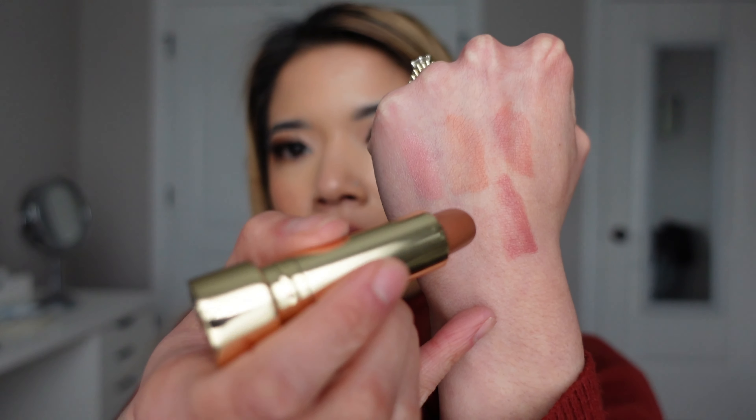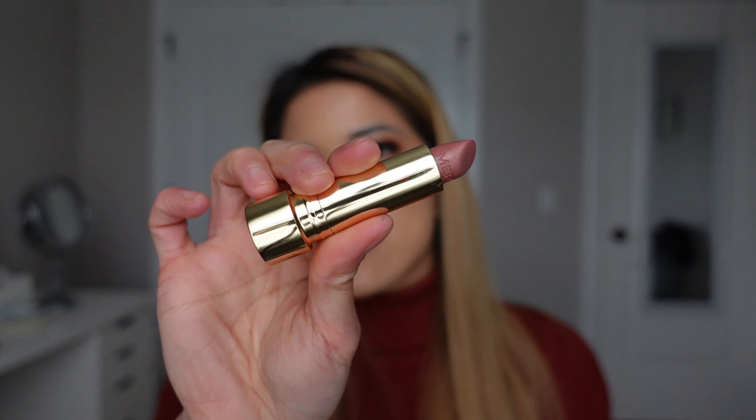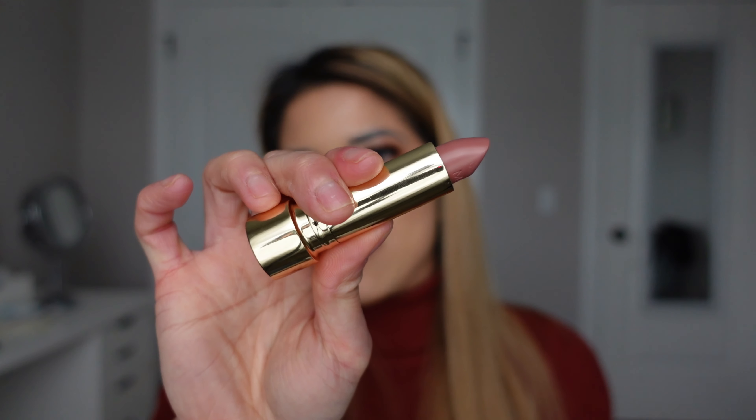The only rule when combining lip liners with lipsticks is to match the undertone, unless you're using a neutral brown — because a neutral brown can pair with anything. The last one was more pink-toned so I paired it with a pink lip liner; this one is going to be paired with a brown lip liner, so I'm going in with Love Trap on this one. That's pretty much how it looks with a brown lip liner.